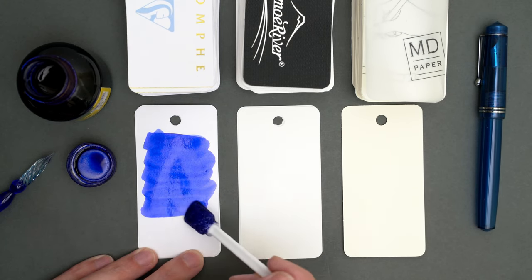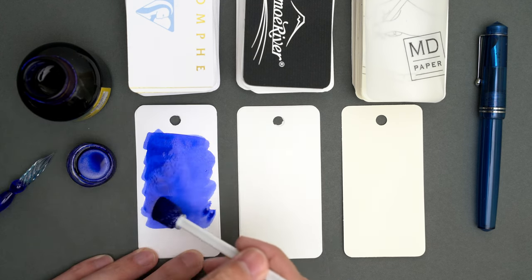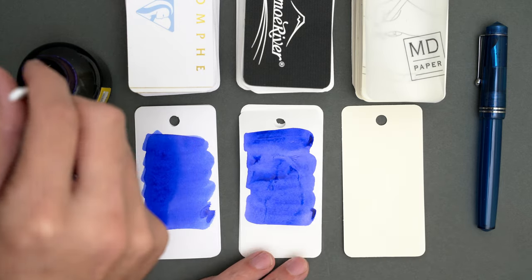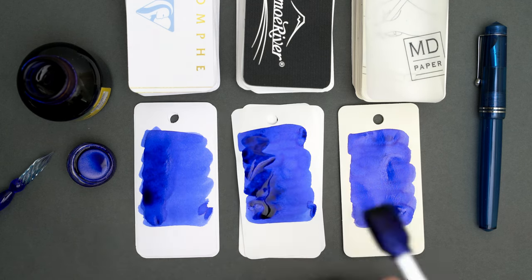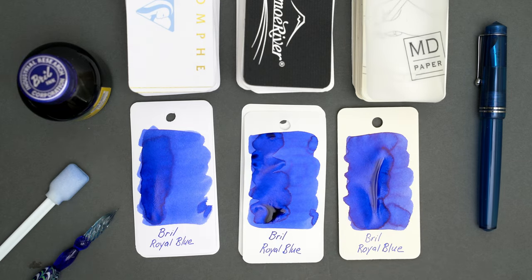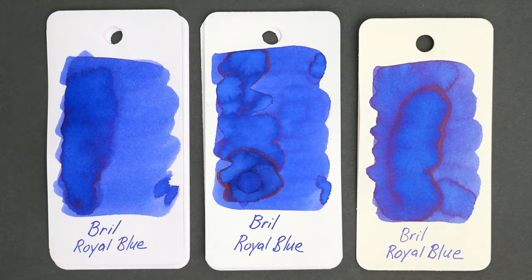This ink looks like a nice medium blue, leaning just slightly towards purple. It looks pretty vibrant at first, but it's already starting to fade a bit as it dries. And here it is all dry — it has turned into a pretty standard blue ink. Not especially vibrant or anything, but a good functional blue. There's a little bit of red sheen in the heaviest areas, but I've never seen that appear when I write with it.